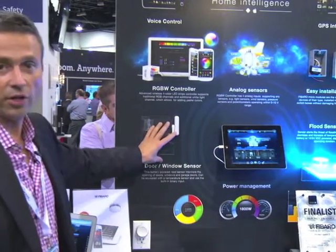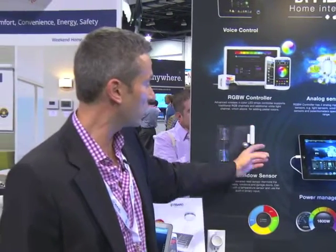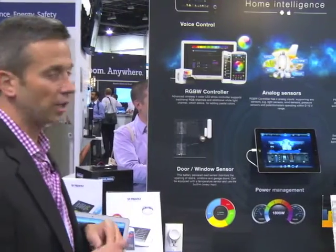Next, we have a door and window sensor. It is a battery-operated sensor that also has the ability to have a temperature sensor built into it, so in each individual room you can see the temperature. When you open and close it, that can trigger different events — you can get a text message, as you can see the light flashing right there, have it send an email, or have a shade roll down. You can make it very robust or have it do just one certain function.